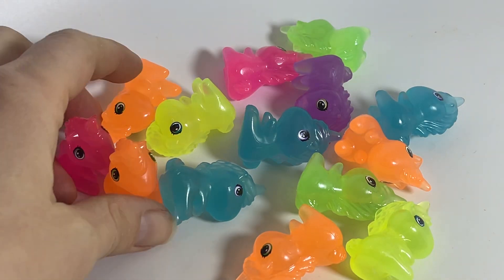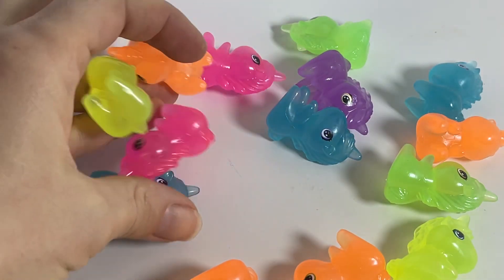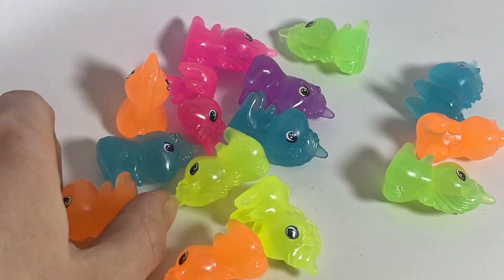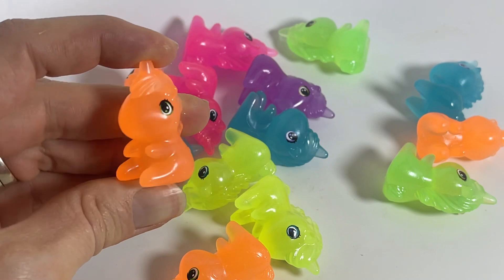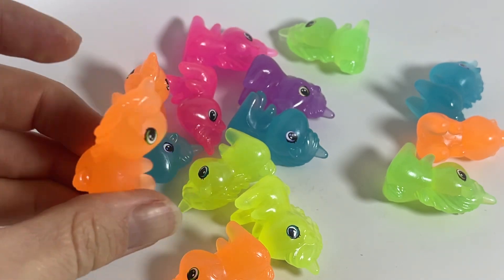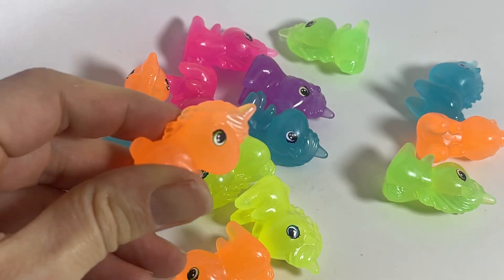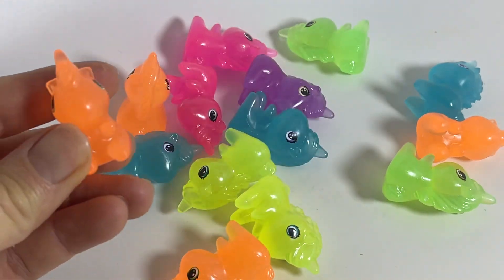Here are some unicorn figurines. They come in five different neon colors. They're quite big and they're adorable. They have pretty little eyes and they come in six different colors that are not really see-through but not really solid either.